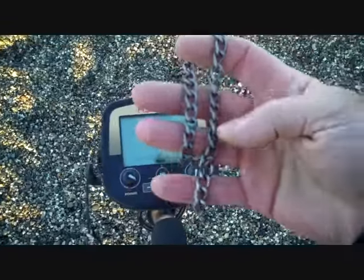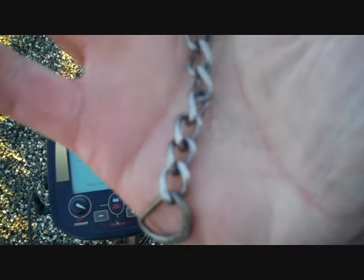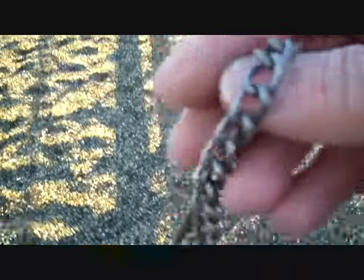Just had another find — looks like I found another bracelet. Pretty cool. I'd like to find a silver or gold one; that'd be really nice. I'll keep looking.